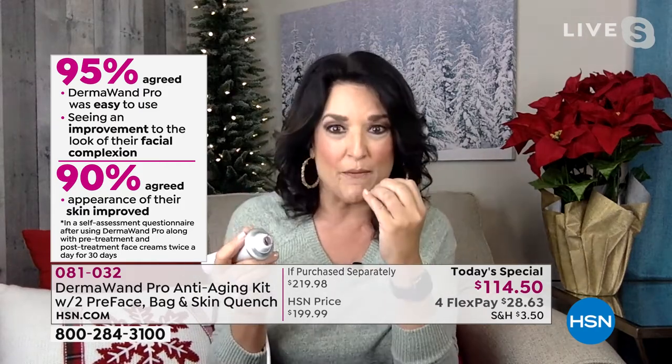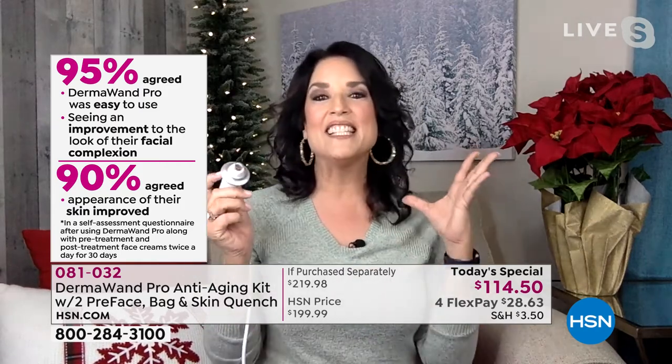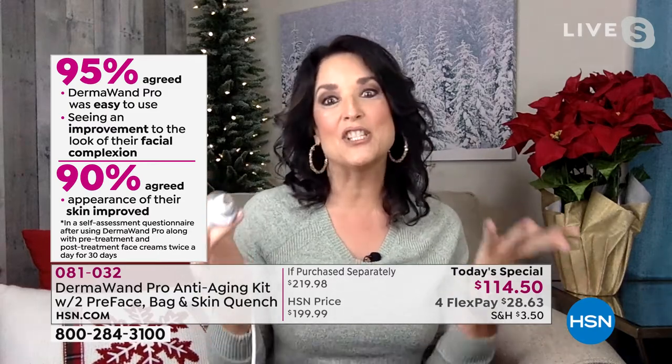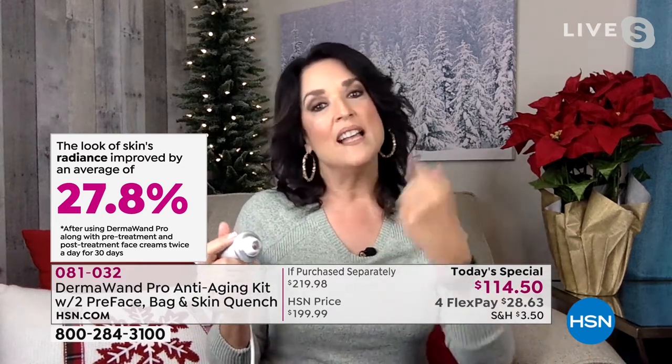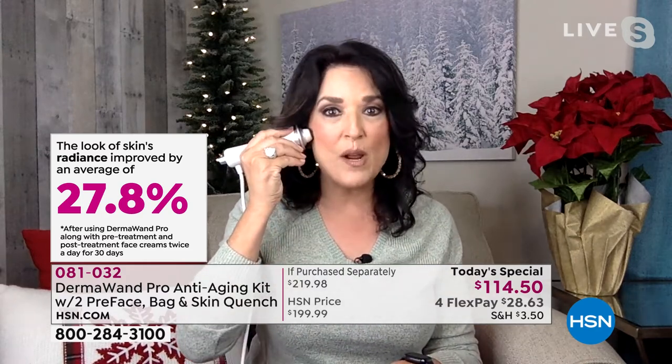I'm so excited because I don't like keeping secrets, and for a year we've been working on this deal. This is the best opportunity — exclusive for HSN and our customers — as a thank you and a way to really jumpstart your new year and self-care. I really want all of you to start taking better care of yourself. I've been using this for 20 years.